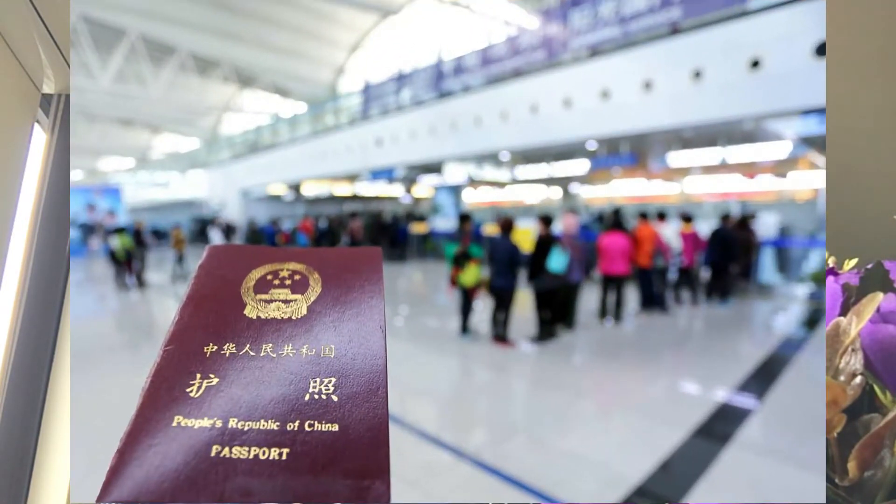The second option is to get the Vietnam Vida on arrival or Vietnam Vida at the embassy. Just to tell you right now, if you want to get a Vida at the embassy, you still need to have a Vietnam Vida letter approved by Vietnam Western Department. So in any case, if you want to get a Vida on arrival or Vida at the embassy, you still need to obtain a Vida approved letter in the first place.